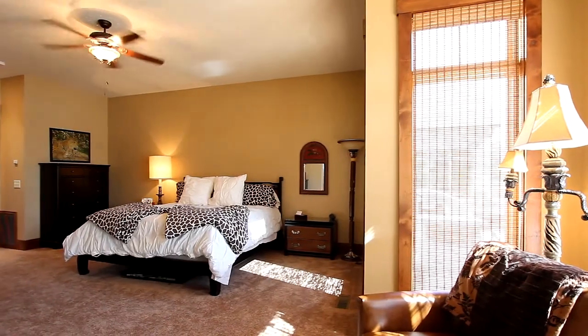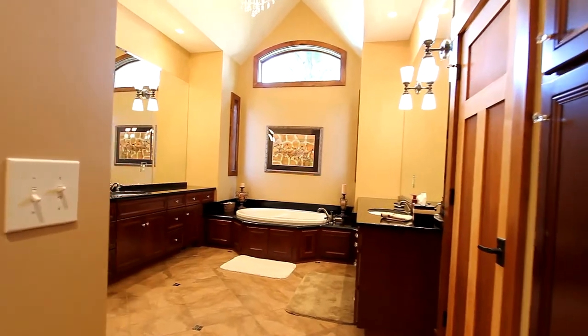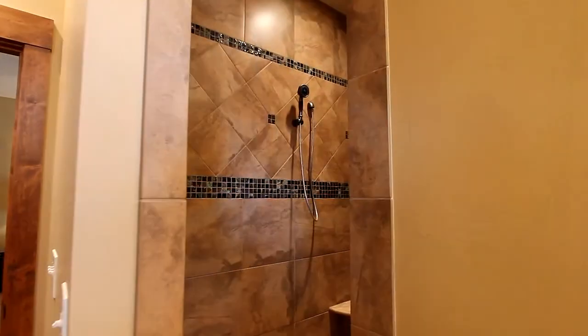The master bedroom on the main floor is open with an abundance of light, and your master bath features dual vanities, a large jet tub, and a walk-in shower.